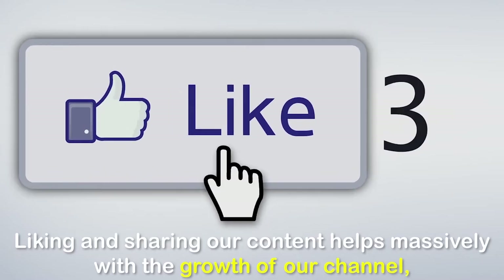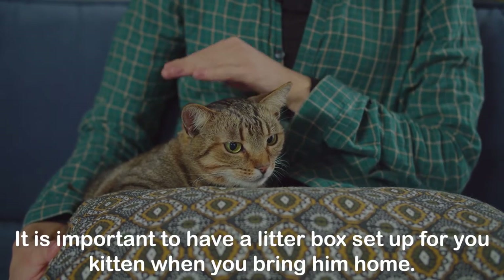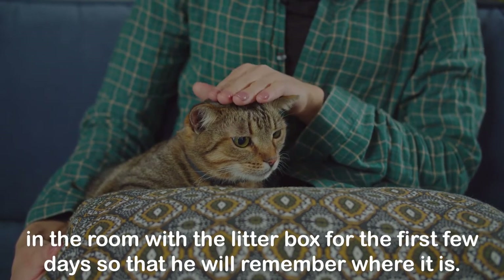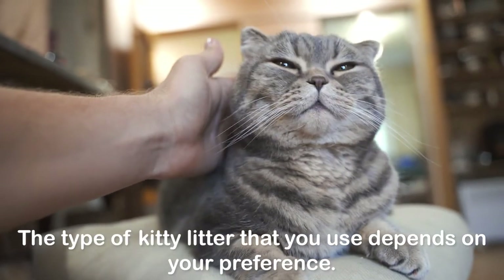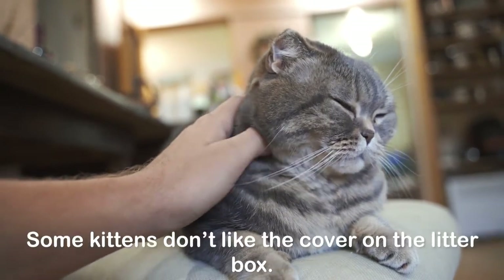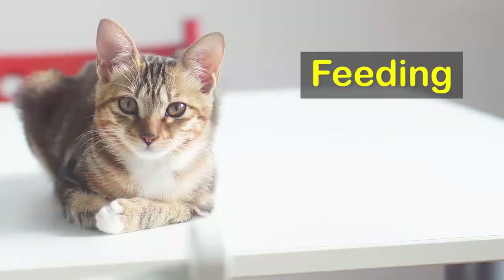It is important to have a litter box set up for your kitten when you bring him home. It is a good idea to keep your kitten in the room with the litter box for the first few days so that he will remember where it is. The type of kitty litter you use depends on your preference. Some kittens don't like the cover on the litter box, so you should try it both ways to find out which way the kitten likes best.